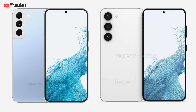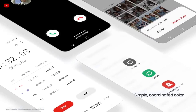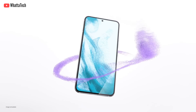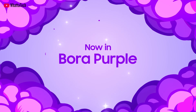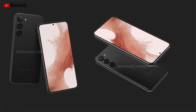The front camera will not see a change — still 10 megapixels. For RAM and storage, it's 8GB of RAM with 128GB and 256GB storage options, just like the current models. The OS will be Android 13 with One UI 5. The battery gets a bump to 3,900mAh. It'll still come with the same 25-watt fast charging and 15-watt wireless charging — no improvement there.